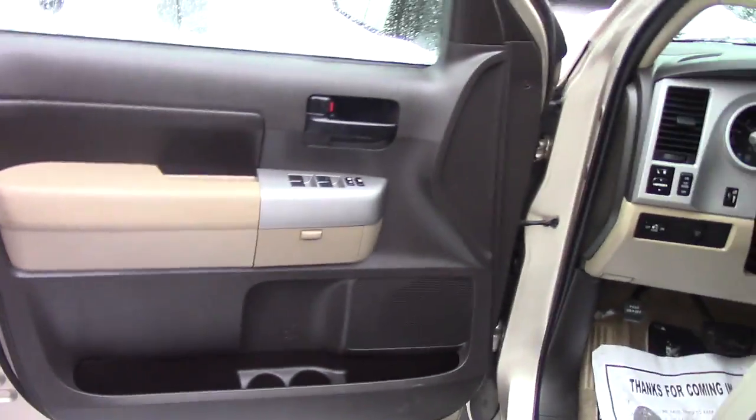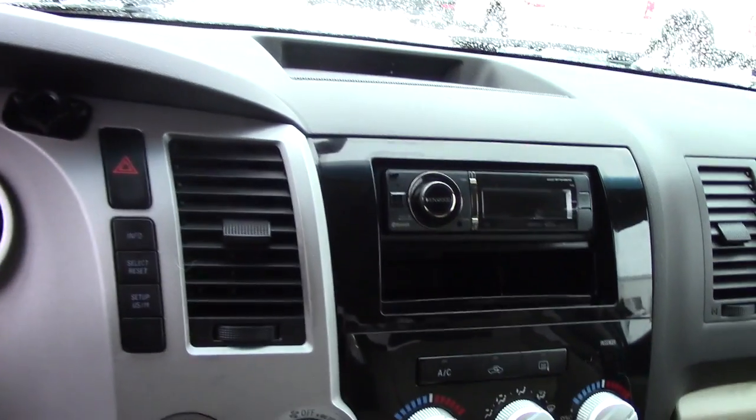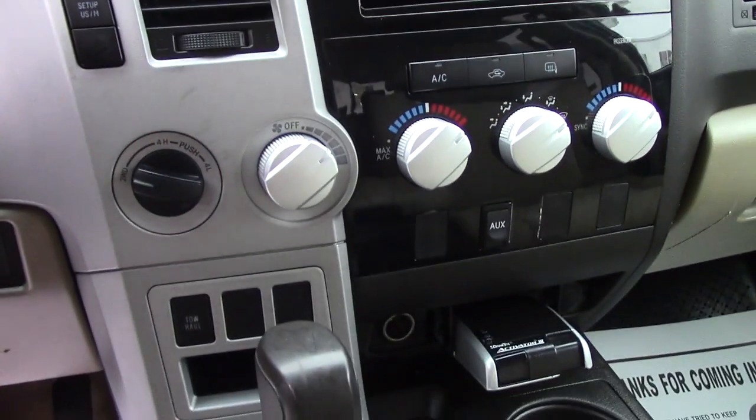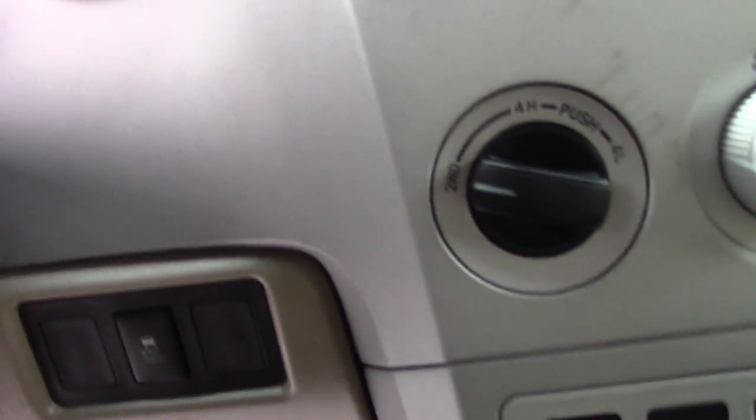You've got power adjustable seating, power locks, power mirrors. It's got an aftermarket stereo in it, easy to use climate controls, and with the TRD package you get the center console shifter. The 4x4 control is just there to the right of the steering wheel.